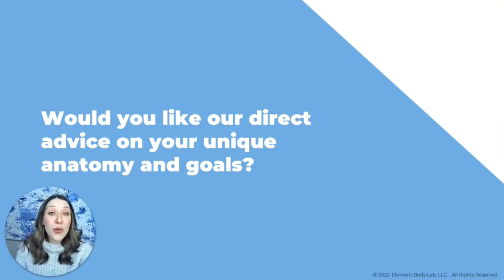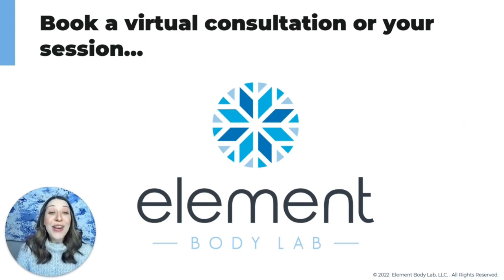If you want direct advice on how many cycles you'll need based on your unique anatomy and goals, the best way is to book a virtual consultation or book a session with us. We are a Dallas-based CoolSculpting business located in Dallas, Texas. If you're in Dallas, check us out at elementbodylab.com. If you're not in Dallas and looking for a provider near you, head to coolsculpting.com and use the Find a Provider tool — read reviews and make sure you choose a qualified professional. You can also reach us by phone at 214-897-3006. Thank you for joining me today — I hope to see you very soon.